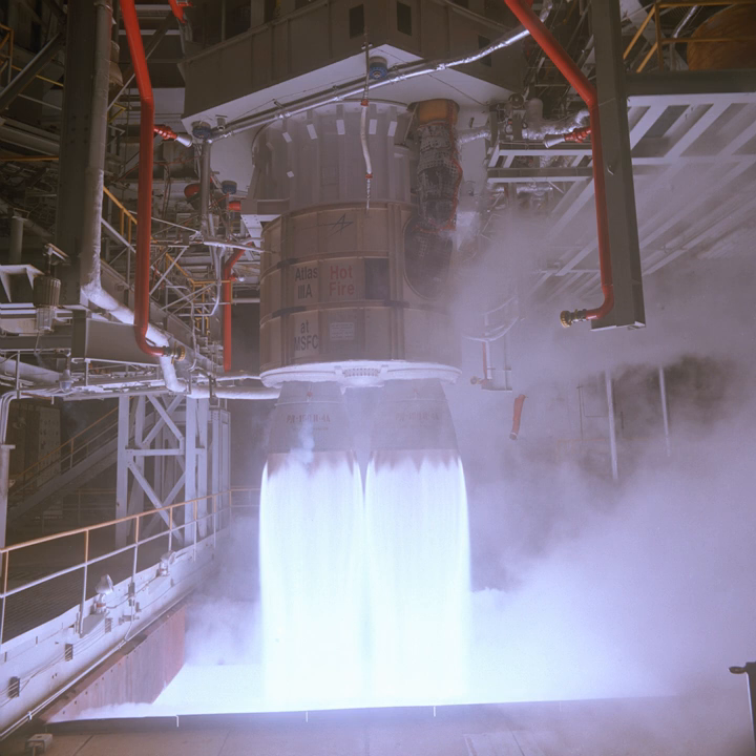Aerojet believed the RD-180 could be replaced in the U.S. evolved expendable launch vehicle fleet and that it would be more affordable. On 21 August 2014, the U.S. Air Force released an official request for information for a replacement for the Russian RD-180 rocket engine. The RFI seeks information on booster propulsion and/or launch system options that could deliver cost-effective, commercially viable solutions for current and future national security space launch requirements. The day before, the United Launch Alliance had taken delivery of two RD-180s, the first since the Russian annexation of Crimea.